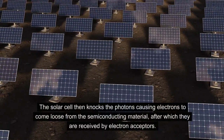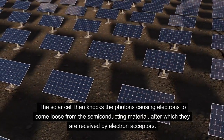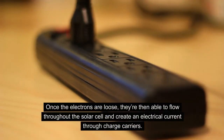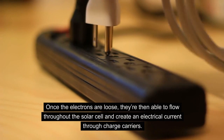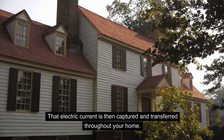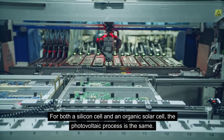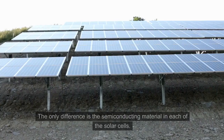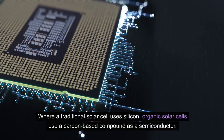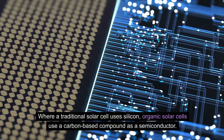The solar cell then knocks the photons, causing electrons to come loose from the semiconducting material, after which they are received by electron acceptors. Once the electrons are loose, they are able to flow throughout the solar cell and create an electrical current through charge carriers. That electric current is then captured and transferred throughout your home. For both a silicon cell and an organic solar cell, the photovoltaic process is the same. The only difference is the semiconducting material: where a traditional solar cell uses silicon, organic solar cells use a carbon-based compound as a semiconductor.